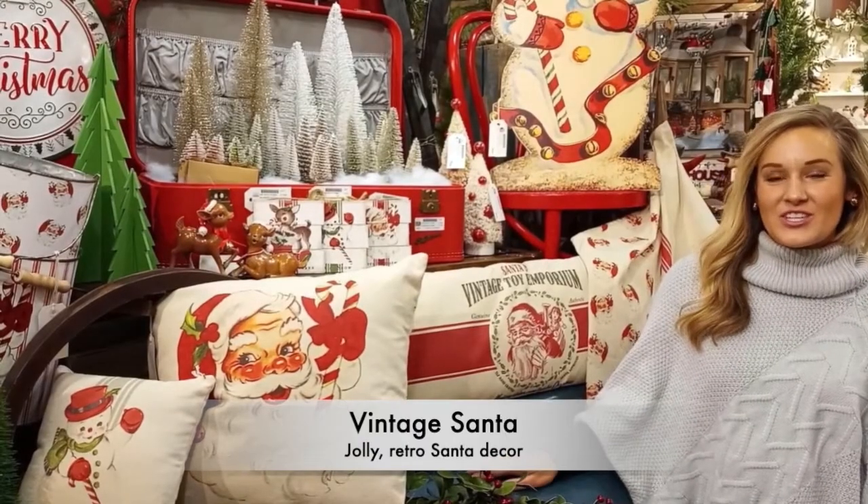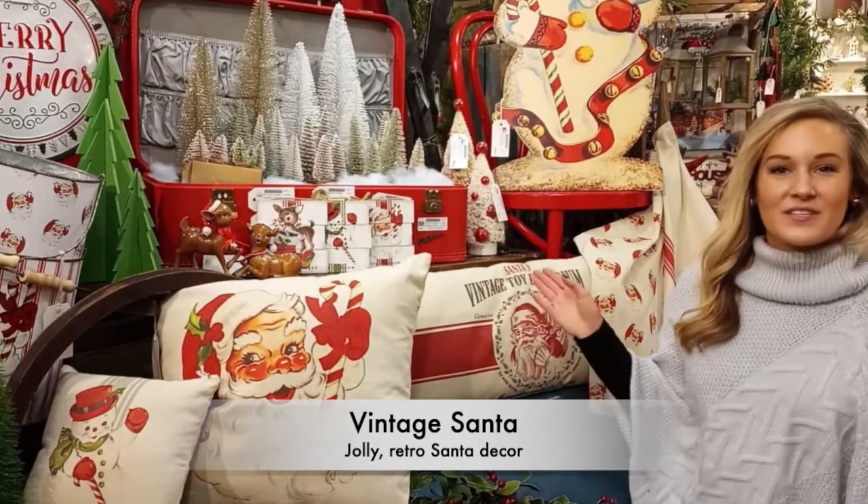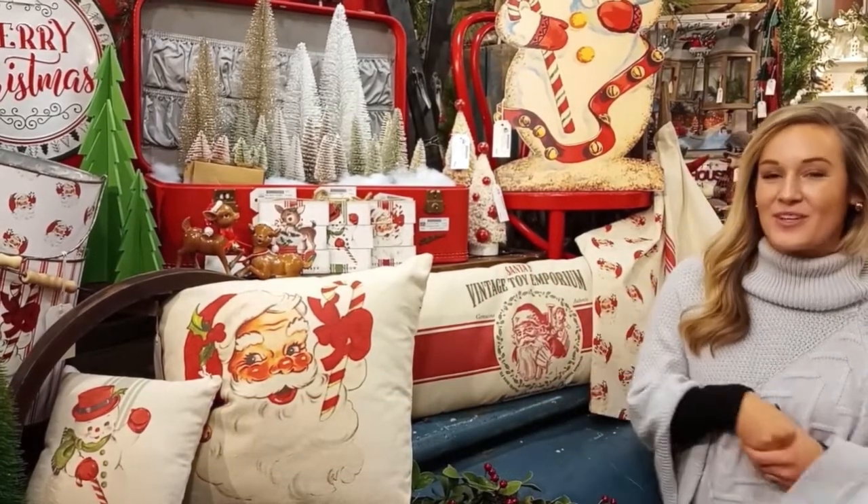Make it a vintage Christmas with Jolly Retro Prince of Santa, his reindeer, and Frosty the Snowman. This collection adds instant cheer, holiday charm, and nostalgia all-in-one.